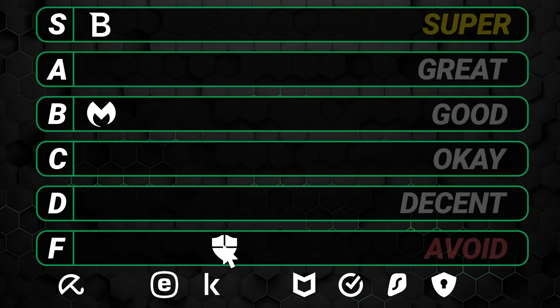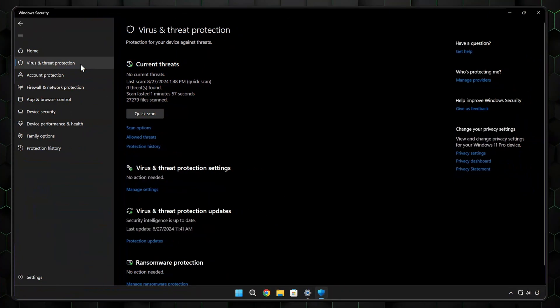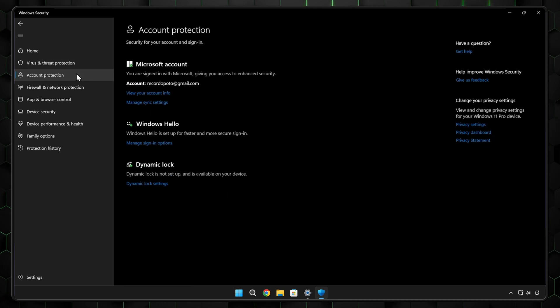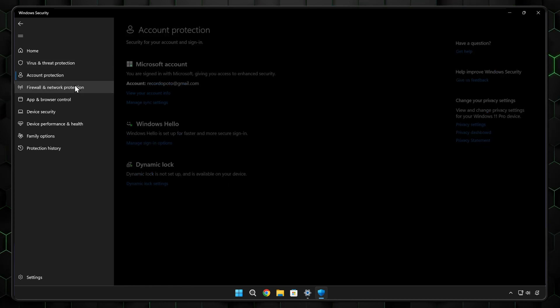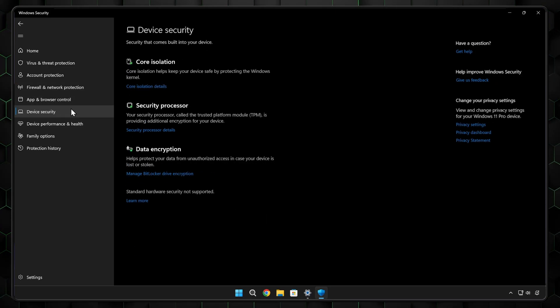Time to take a nosedive to the bottom of this best antivirus tier list, into Windows Defender in the D-grade. Right off the bat, as the name suggests, it's only available on Windows devices. But my main issue with this antivirus is that it just doesn't offer enough security. Protective features like a password manager, VPN, and safe browsing extension are off the table entirely, so every corner of your device won't be as secure as it would be with other apps.